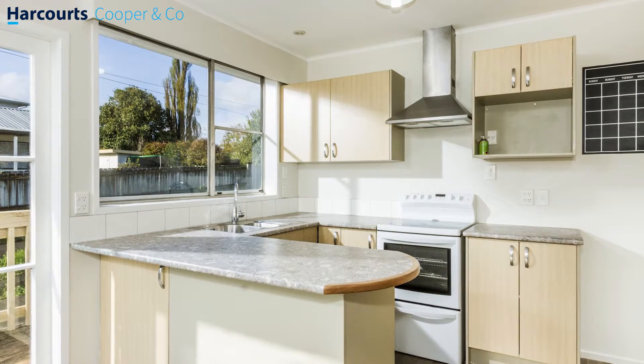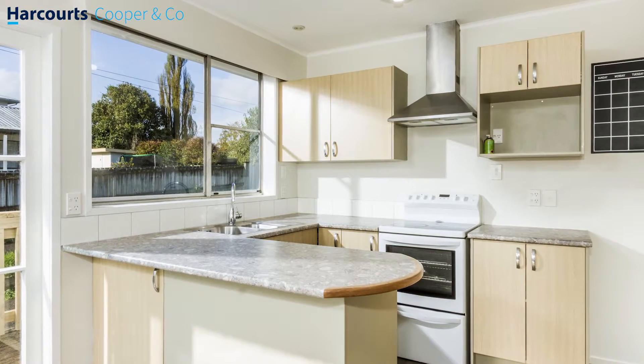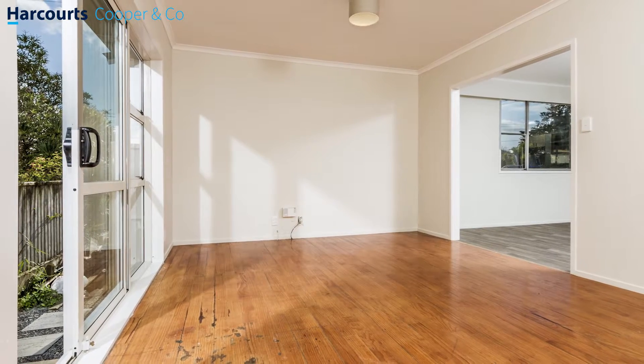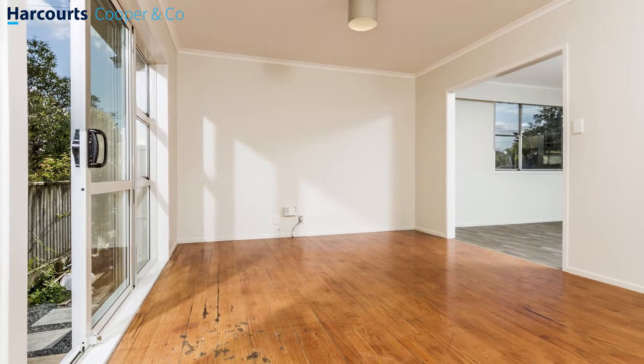Look, it could do with a little sprucing up for sure, but it's all superficial — there's nothing preventing anyone from moving in right now. The property's weathertight and secure, the water's hot, the oven works, it's all good to go.